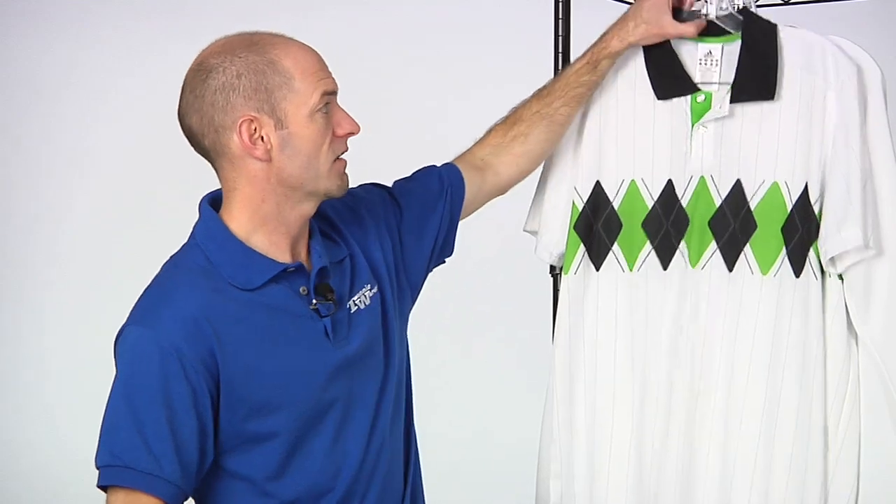Hi, welcome to this week's Tennis Warehouse vlog. I'm Chris Edwards, and we're going to look at some items I picked out that just arrived from Adidas right now.